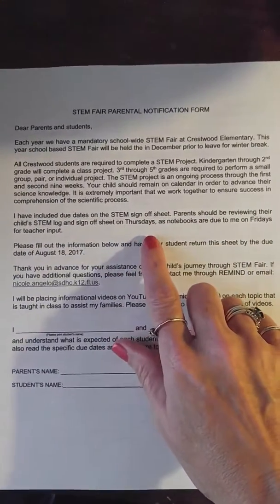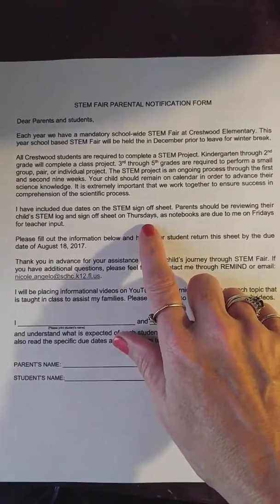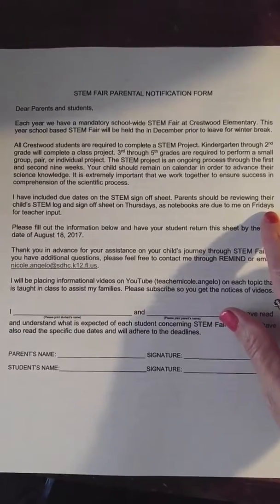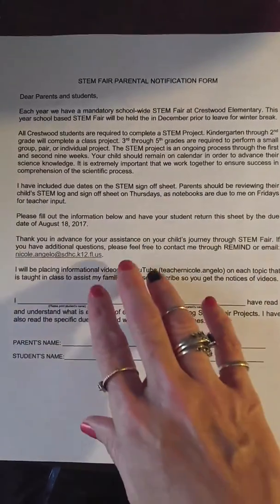It also tells you that the sign-off sheets need to be signed on Thursdays because they're due to me on Fridays. I take the STEM fair notebooks home, give input, and bring them back to the students on Monday.